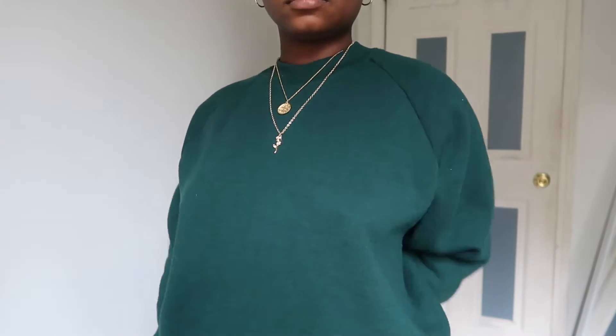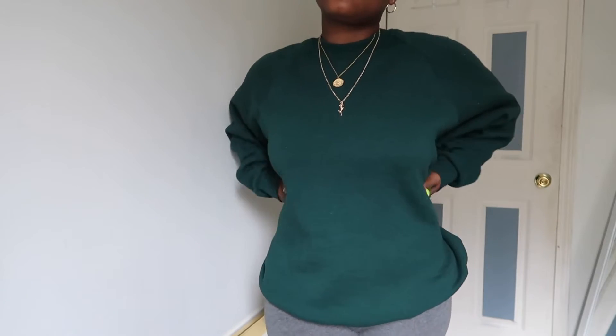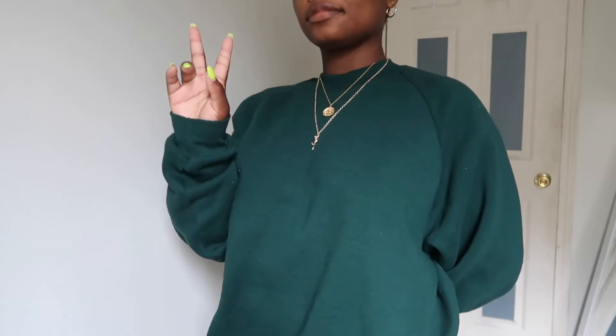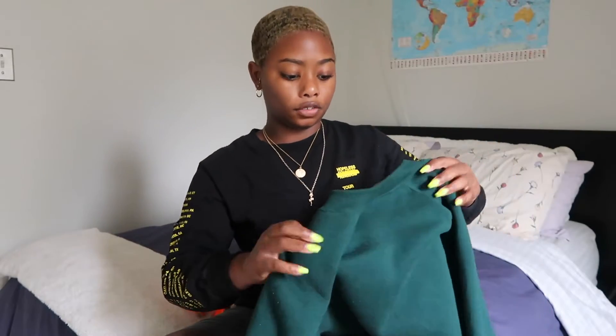Starting off, I got this green crewneck — it's really oversized and I really love this. My girlfriend has a crewneck just like this that I've been trying to steal from her for a few months, so it was great that I stumbled upon my own. It's an extra large and it's actually from Fruit of the Loom, but this tag looks hella vintage — like, when have they ever had tags like this? I bet this was somebody's grandfather's.